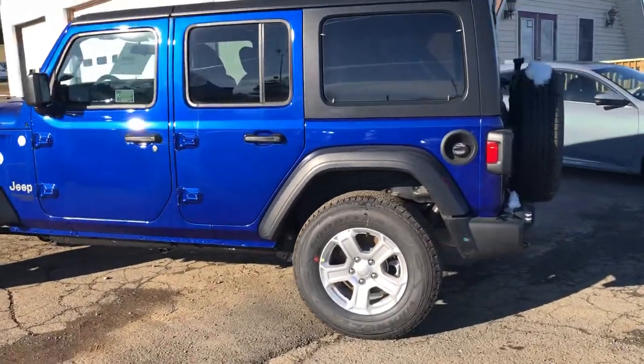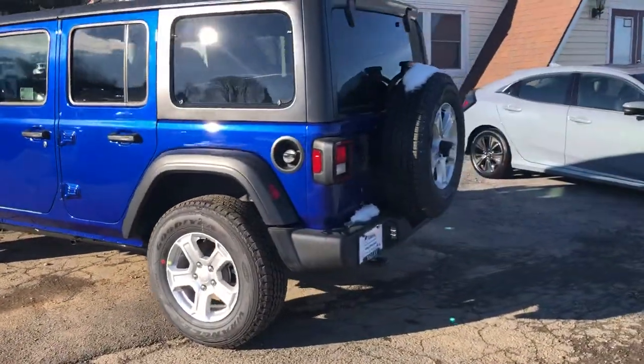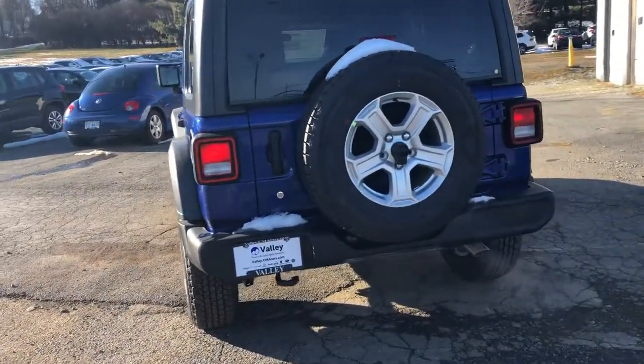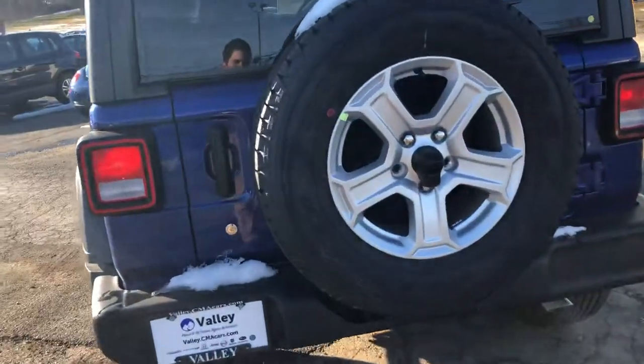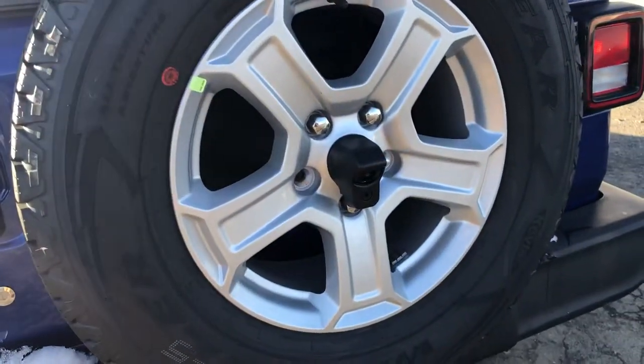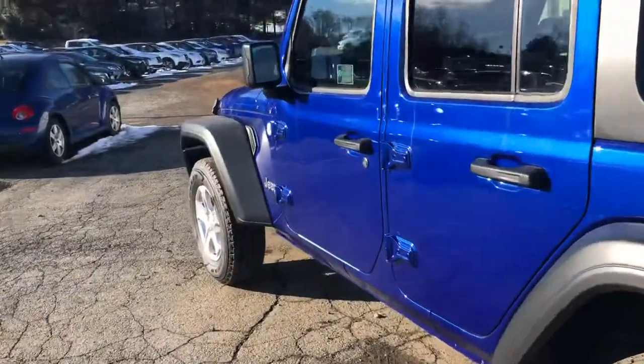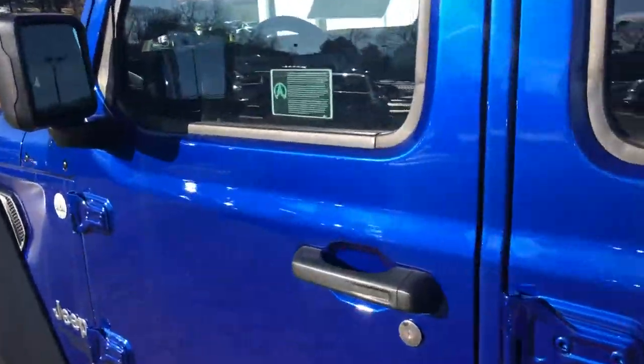It'll be at the climate you want it to be when you're ready to climb on in. Of course, with all the JLs you do have a backup camera — I'll show you where that displays. We'll climb up inside and go over a couple of the features for you.